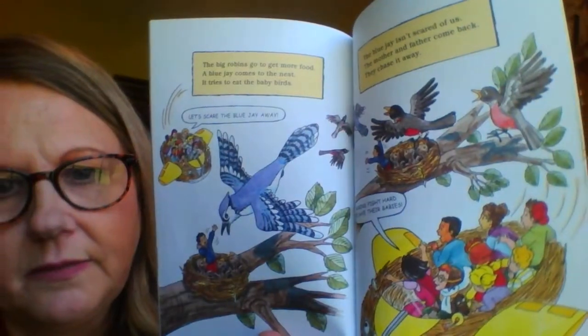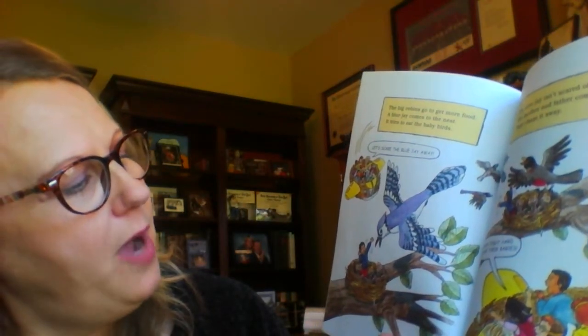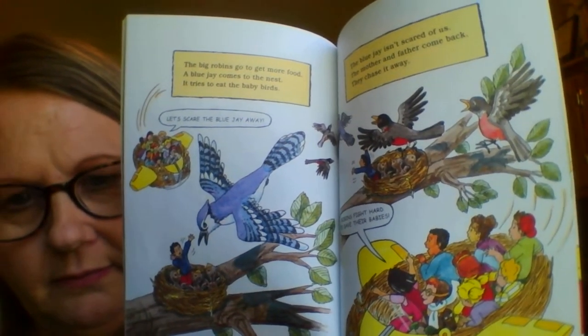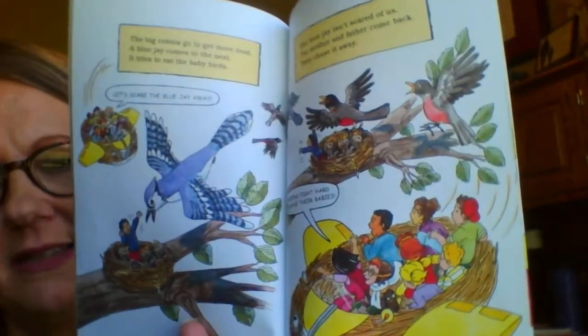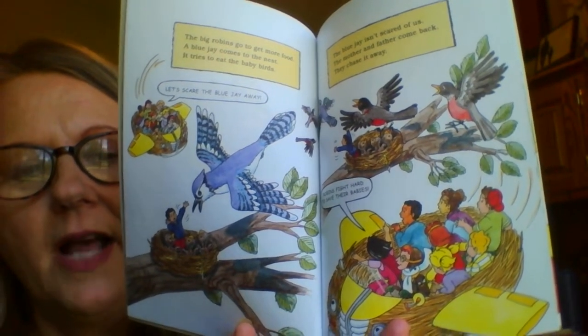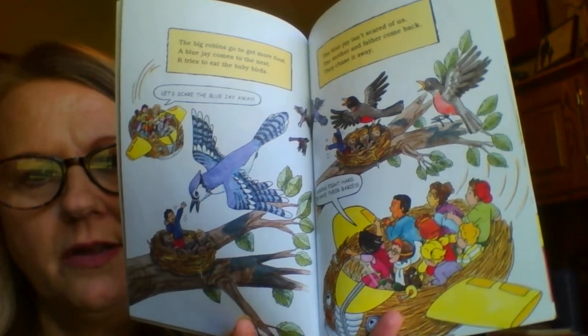The big robins go to get more food. A blue jay comes to the nest. It tries to eat the baby birds. Let's scare the blue jay away. See, Carlos is scaring the blue jay away. The blue jay isn't scared of us. The mother and father come back and they chase it away. Robins fight hard to save their babies. I've been noticing a lot of birds flying around the nest back here. I'll have to watch and see if it's a blue bird or another bird - I know we have cardinals in our backyard too.